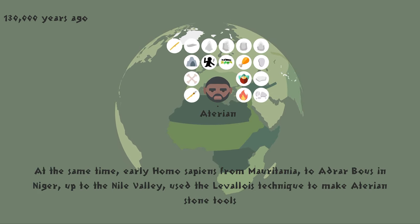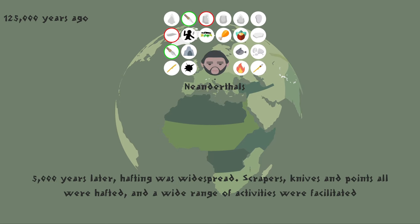At the same time, early Homo sapiens from Mauritania, to Adrar Bous in Niger, up to the Nile Valley, used the Levallois technique to make Aterian stone tools. 5,000 years later, hafting was widespread. Scrapers, knives and points all were hafted, and a wide range of activities were facilitated.